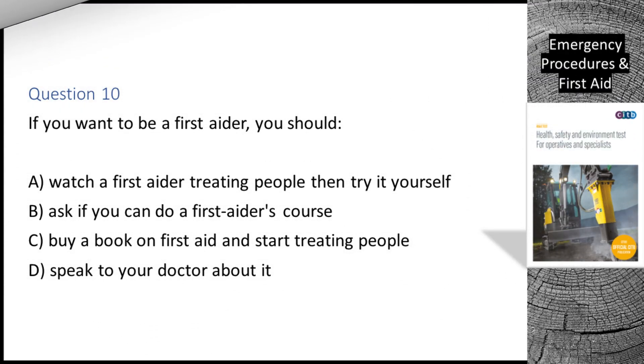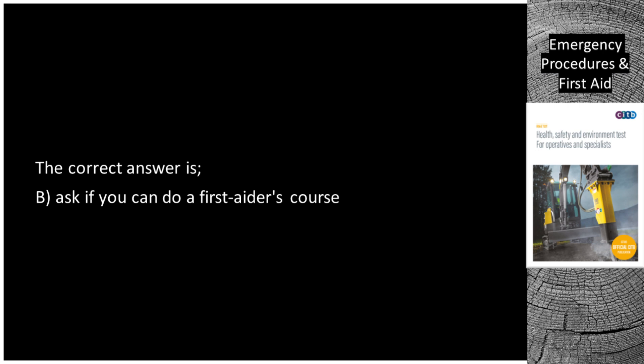Question 10. If you want to be a first aider, you should: A. Watch a first aider treating people then try it yourself. B. Ask if you can do a first aider's course. C. Buy a book on first aid and start treating people. D. Speak to your doctor about it. The correct answer is B: ask if you can do a first aider's course.